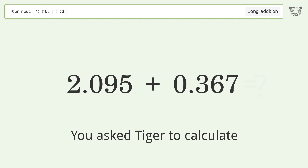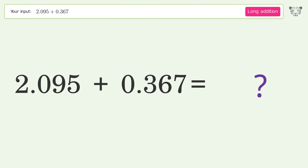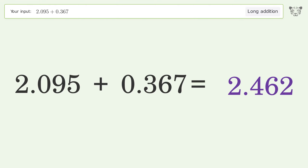You asked Tiger to calculate. This deals with long addition. The final result is 2.462.